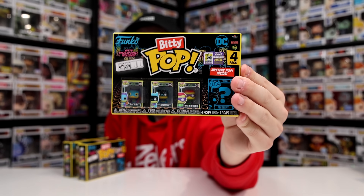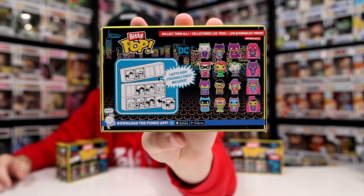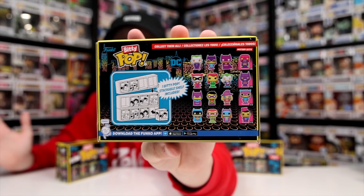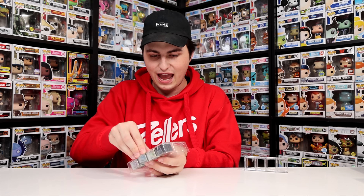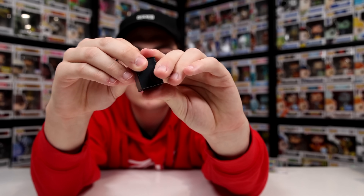Now let's jump into that last set — the Blacklight DC Figures exclusive to San Diego Comic-Con. Every single one was 4,000 pieces, so I'm really excited to crack into them. There are some great characters inside and these ones are a little bit crazier because they are those blacklight colors. We're starting from the bottom and going up so it's easier when putting them all on display. The first box here is the 1966 characters — we've got Batman, Batgirl, and the Riddler. Let's find out together which mystery figure we're getting.